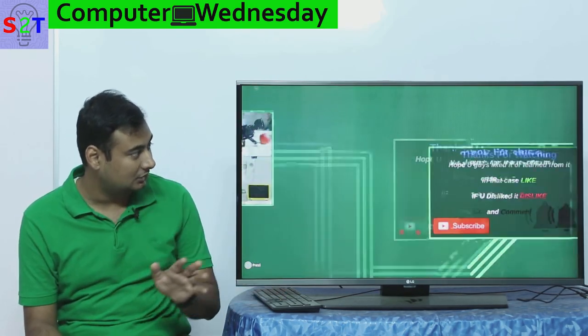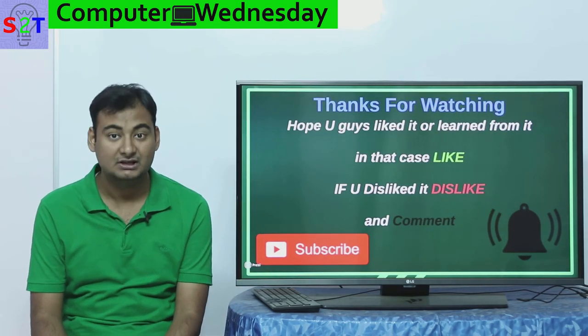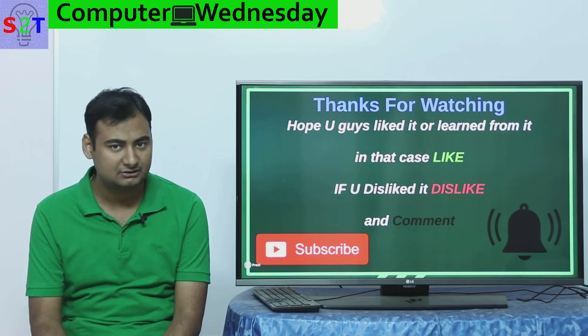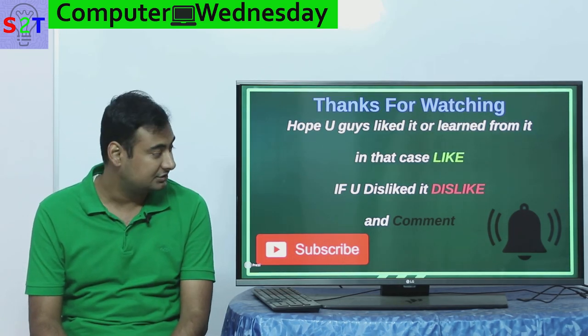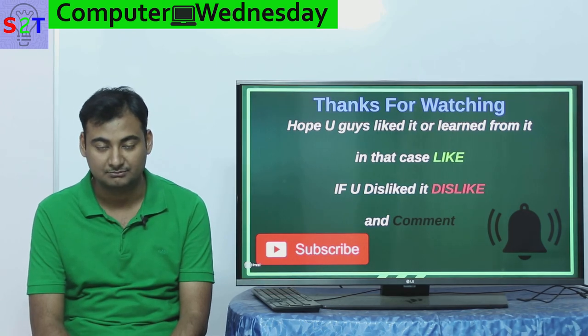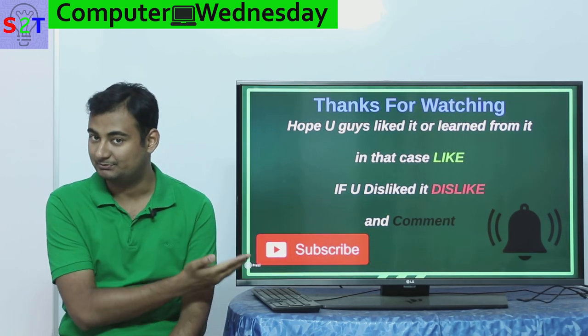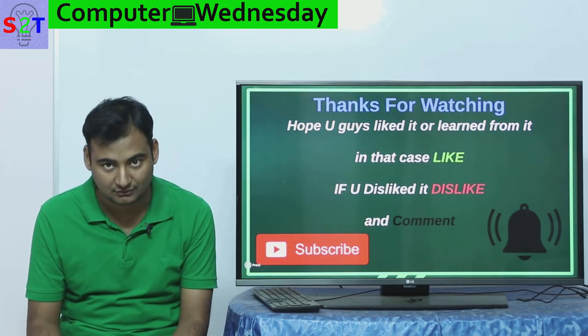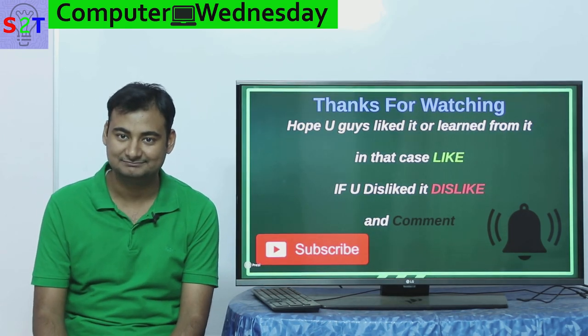This was my presentation on Raspberry Pi, the quiet revolution. I hope you liked it or learned from it. If so, please leave a like. If you didn't like it, you can dislike it. I'd urge you to leave a comment on what you want to see in the next episode of Computer Wednesday. Please subscribe, press the bell icon, and as always, thanks for watching — and please remember to share.